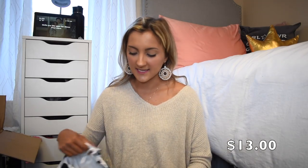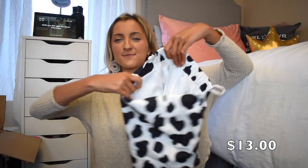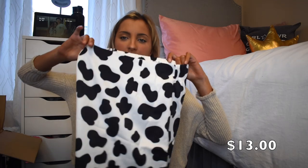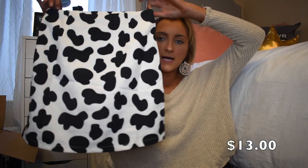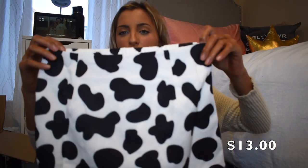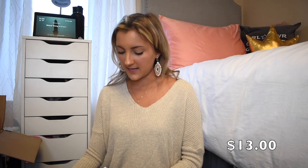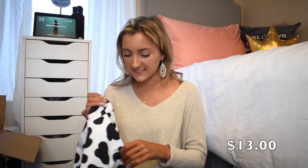My date party is cowgirl themed, so this cow print skirt is going to be perfect for it. I'm so excited. I'll probably just wear it with a black bodysuit and a black cowgirl hat and boots. I think it's so cute. This is actually a skort, which I didn't know until I was trying it on — that's so awesome because you can have a lot of fun dancing without worrying about flashing anyone. Love this. It is a zipper but it's got an elastic back as well.